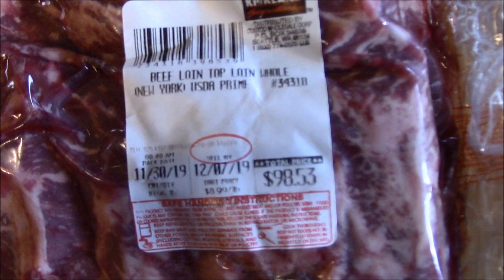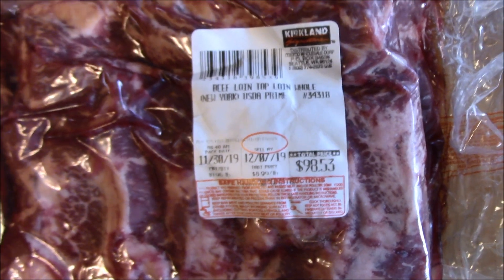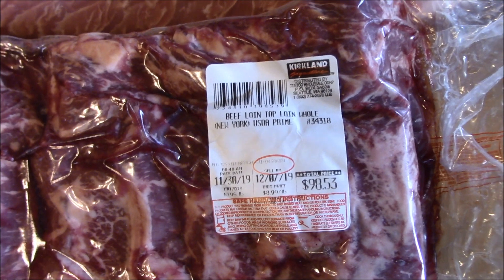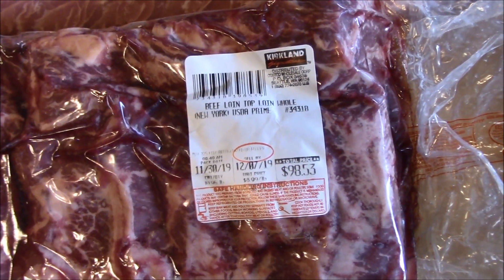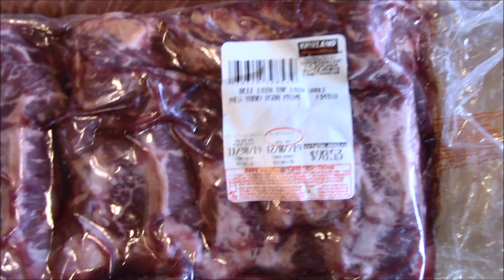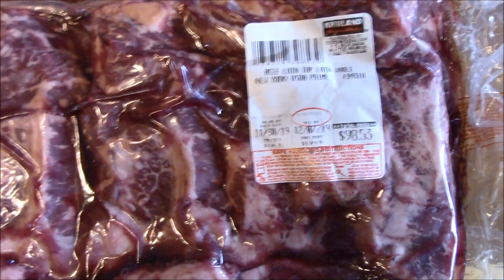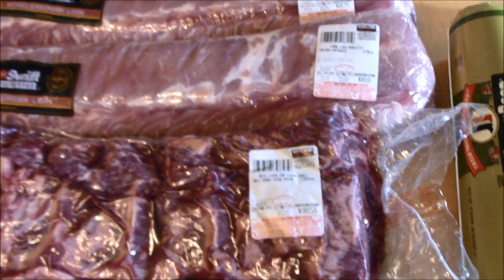The next deal I didn't want to pass up was the beef loin New York strip steaks. The listed price was $8.99 a pound, which isn't bad, but when you checked out you got an extra $25 off the whole package, bringing my final price down to about $6.73 a pound. They were also selling beef stew meat for almost $6 a pound, so for a little bit more I ended up with steak - quite the price comparison.